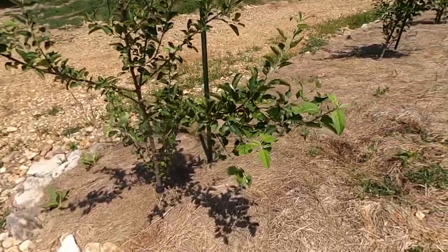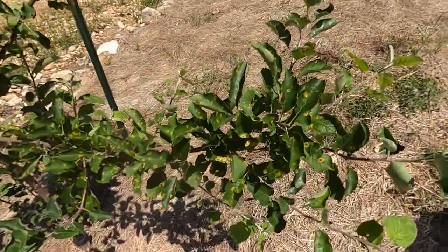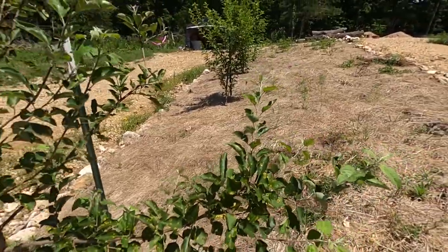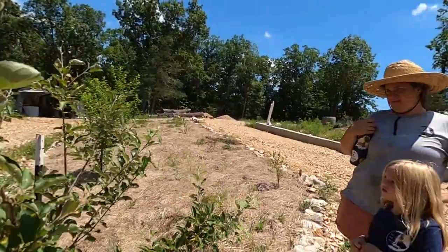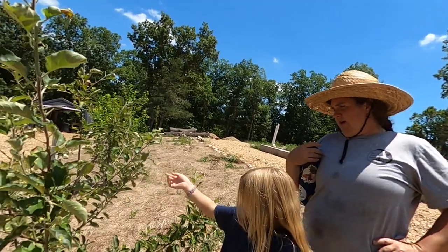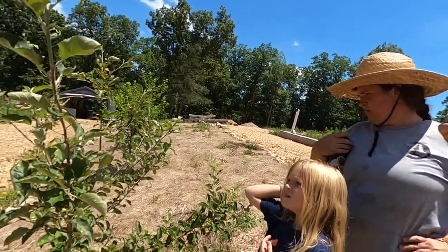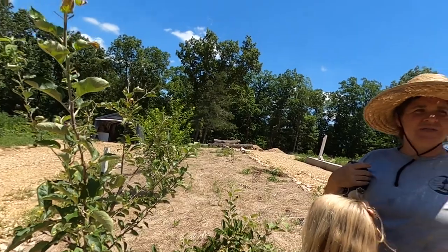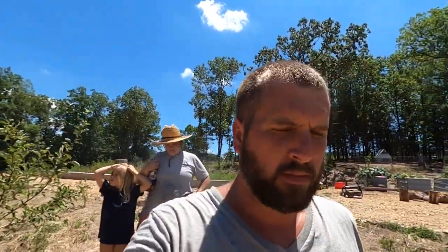Our fruit trees are doing well. They do have rust spot — it's just from being around cedars. There are cedars everywhere, and unless you're like over a mile away from any cedar, it's something you can't avoid here. But it doesn't actually hurt them — it's not going to kill them unless it overwhelms them. So we're not doing anything for it right now. I've been researching nematodes, which you add to water and spray, and they actually help with Japanese beetles and supposedly rust. I might order that because our pest load is really high this year.